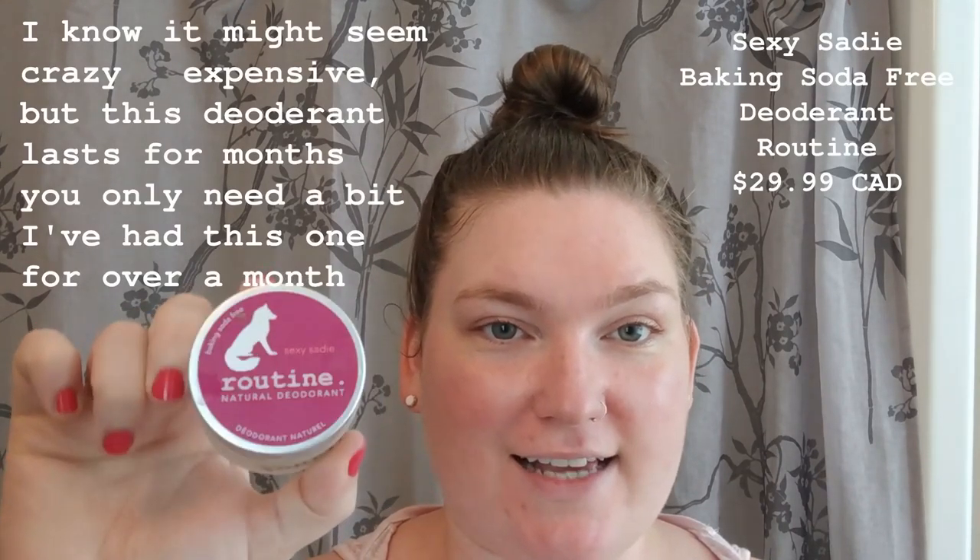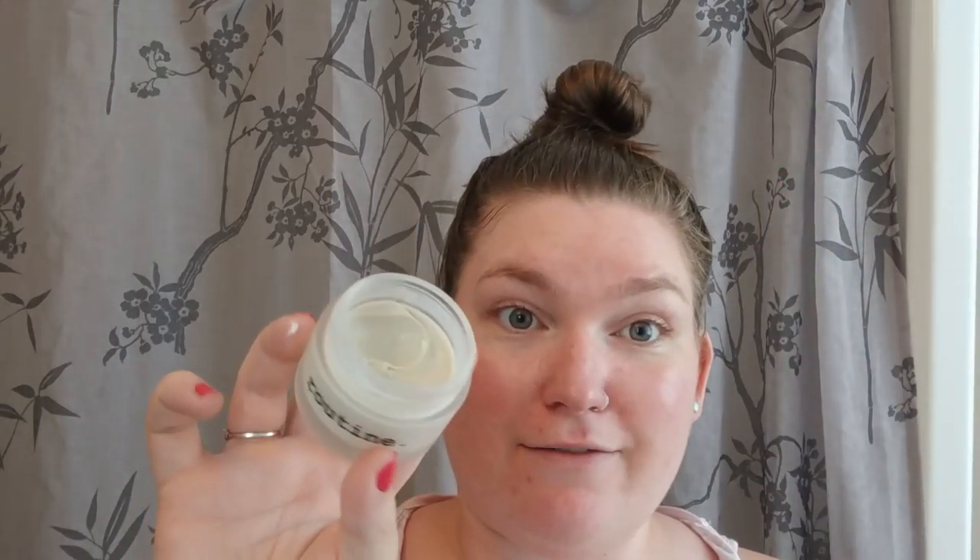I also put deodorant on every morning, just like most people do. The deodorant I use is the Routine natural deodorant — this is the baking soda free Sexy Sadie. It comes in a glass pot like this with a plastic lid — I wish it was a metal lid, but at least the packaging is minimal. I really love this one. I found I need to use a baking soda free version, otherwise I break out in my underarms and it burns.